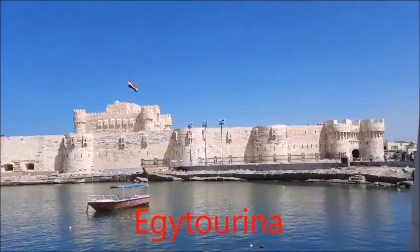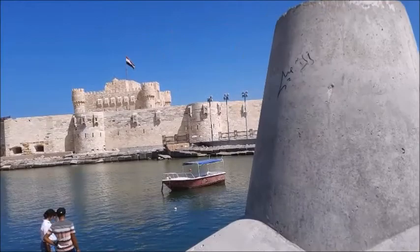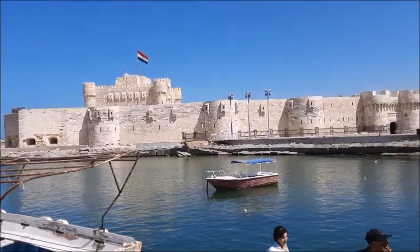You may have a question now: where exactly is the lighthouse? Unfortunately, the lighthouse was destroyed because of three earthquakes that happened during 956 and 1323 AD.